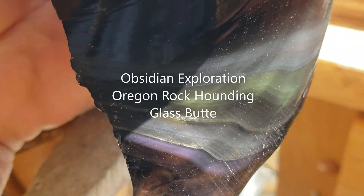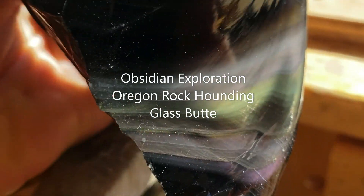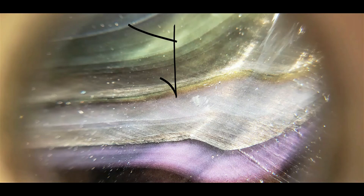Obsidian. Smooth molten glass flow, born in the liquid earth, pulling so rapidly as to seize where we find it.